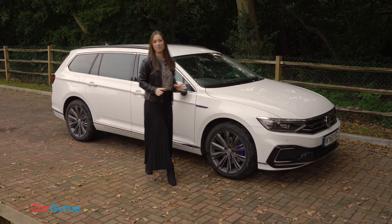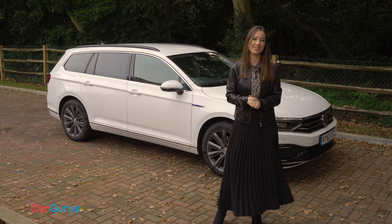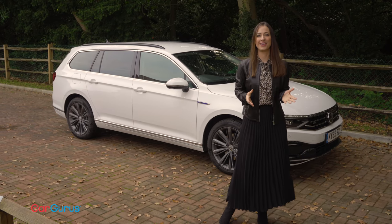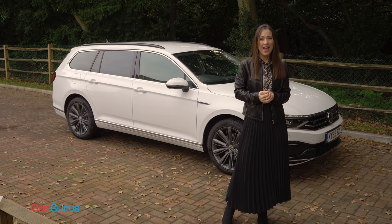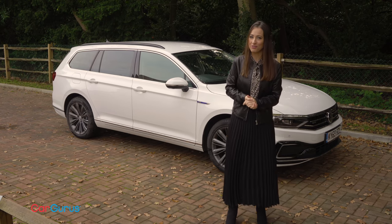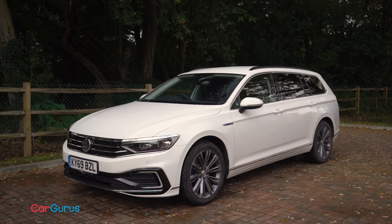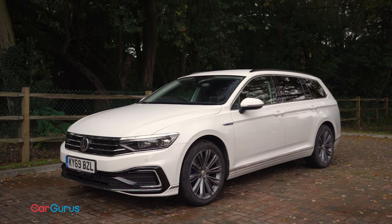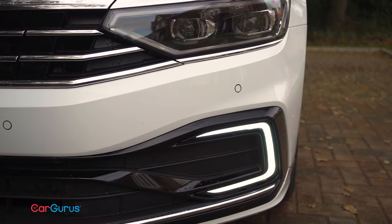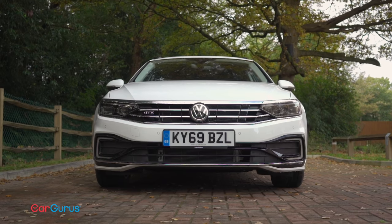Bottom line is if you're buying a Passat GTE and you're expecting a GTI-like driving experience, then you'll feel shortchanged. If however you quite like the idea of how a plug-in hybrid might fit into your life and you want a quiet, roomy car that is as solidly built as a bank vault, then this could be the car for you. Is the Passat the plug-in hybrid for you? Let us know in the comments and remember to check out cargurus.co.uk where you can easily find great deals from top-rated dealers on your next car. Please do hit the subscribe and like buttons if you've enjoyed this video.